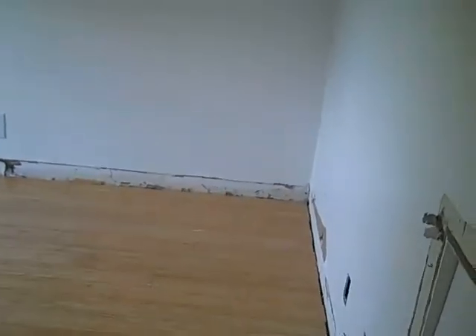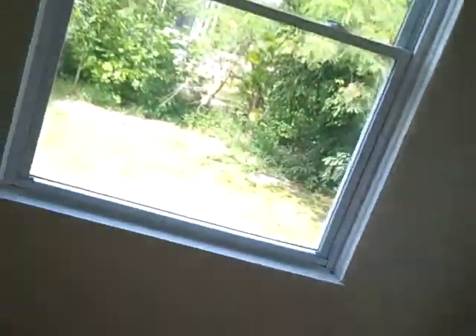On the same floor here there's a one bedroom. It's got the same type of wooden floors in it, with a window. It's a little on the small side, and has a closet.